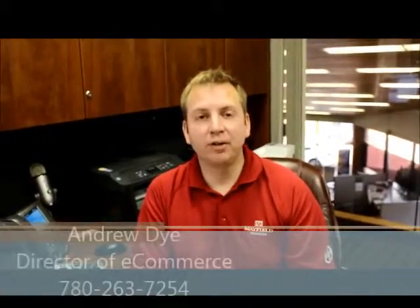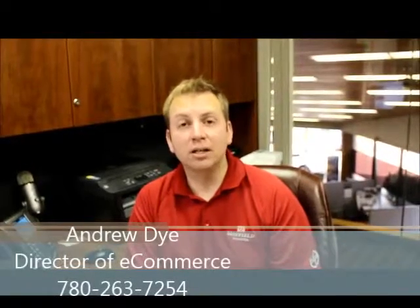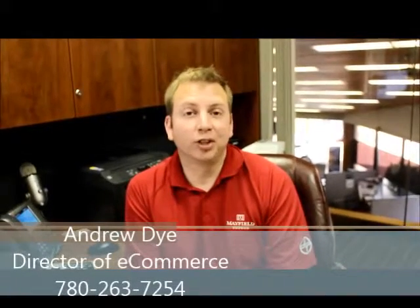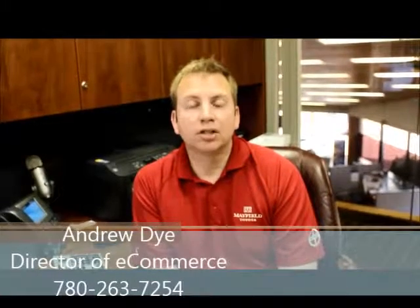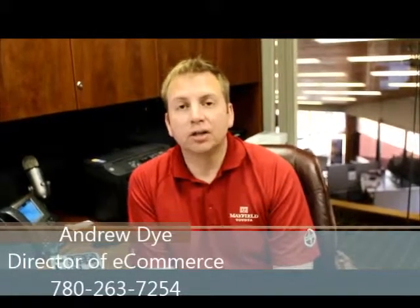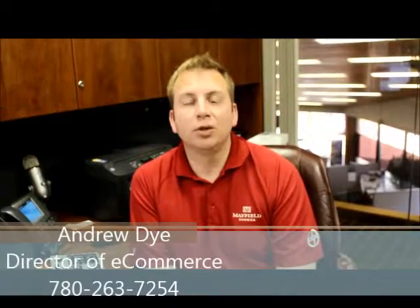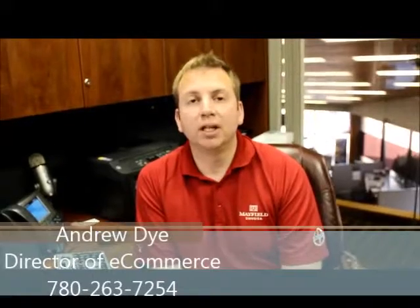My name is Andrew Dye at Mayfield Toyota. I understand you're looking for a 2014 Highlander Limited — very beautiful vehicle. Ruby's going to show you the vehicle or she already has. We do get the largest inventory supply of Highlanders in Western Canada, so we would definitely get you in quicker than anywhere else. They stopped producing the 2014 and now we're on 2015. We do guarantee the lowest price. Thank you.